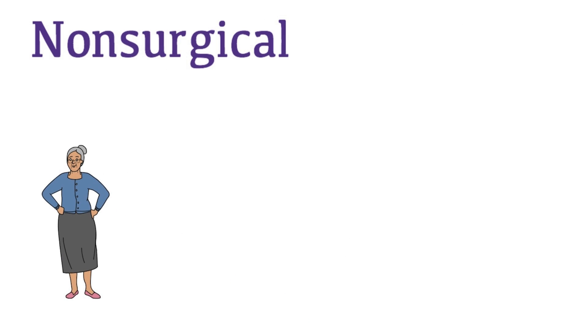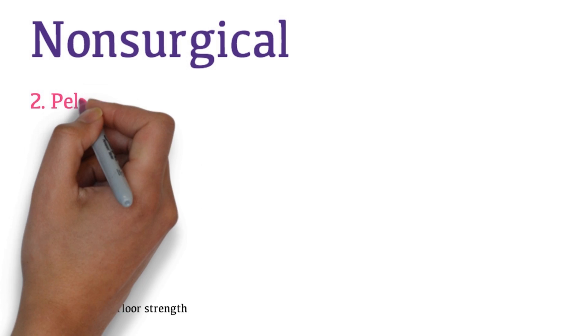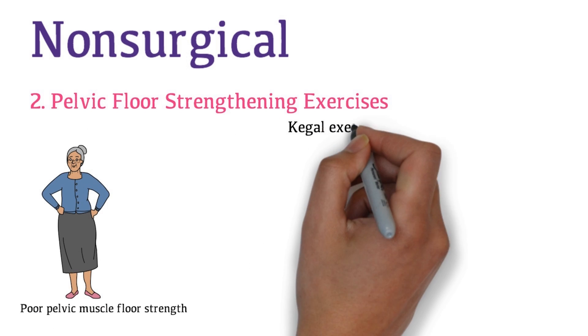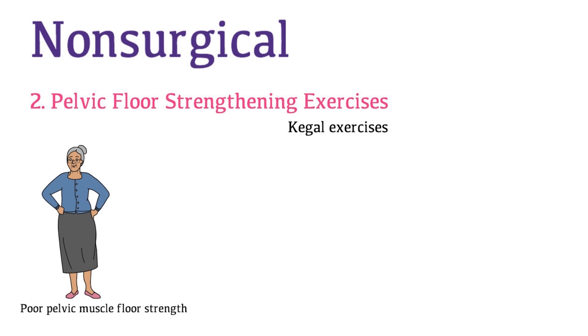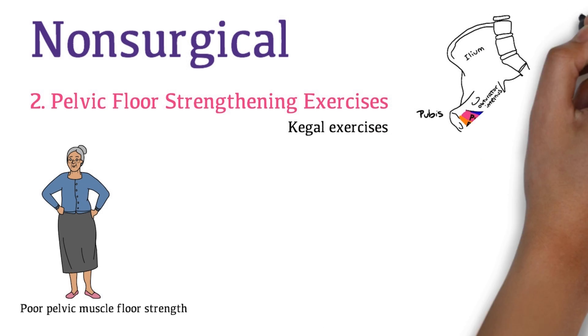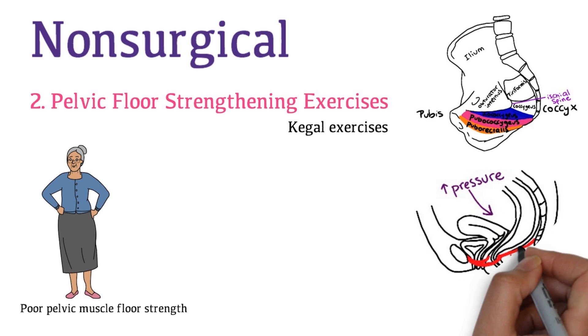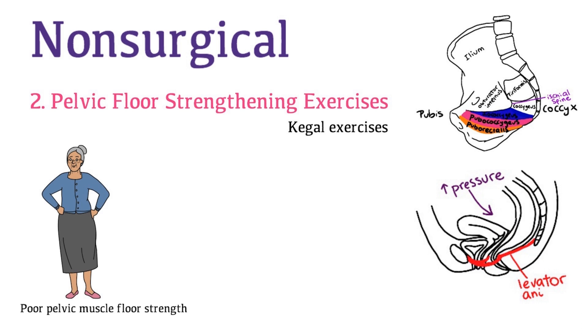Since Mrs. Watson has poor pelvic floor muscle strength, it is important for her to do pelvic floor strengthening exercises. You advise her to do Kegel exercises. Kegel exercises strengthen urethral support by strengthening levator ani muscles. For prolapse, the patient learns to contract pelvic floor muscles during episodes of increased intra-abdominal pressure to prevent pelvic organ descent.